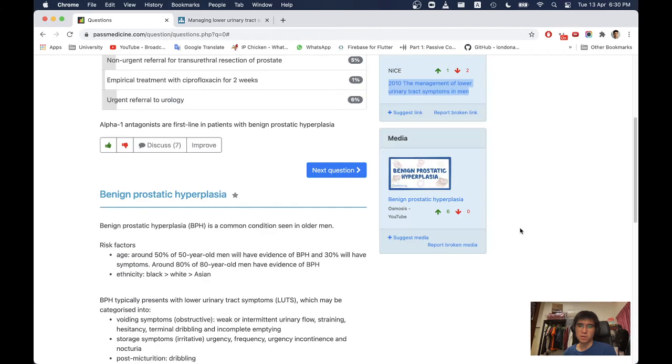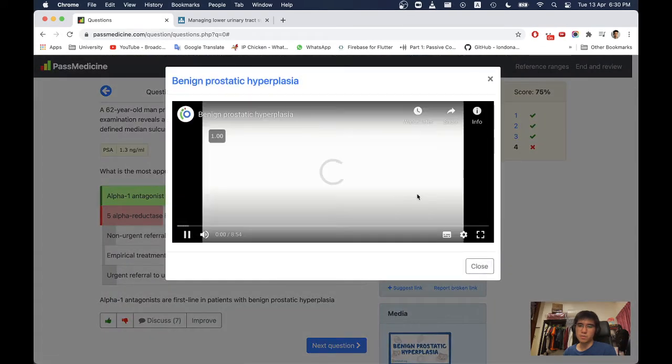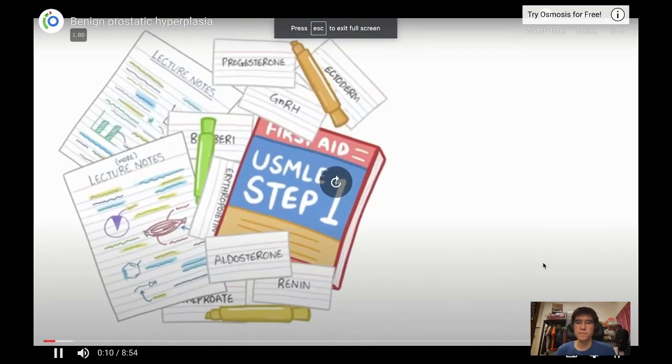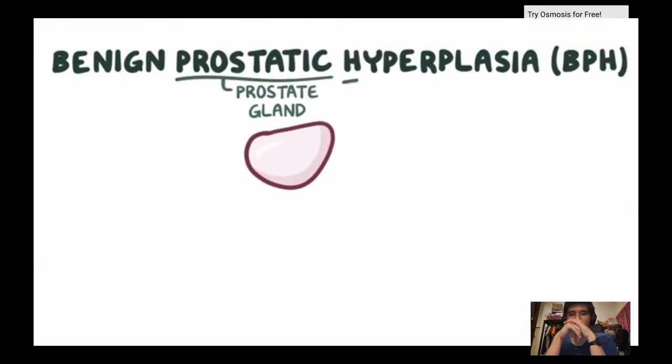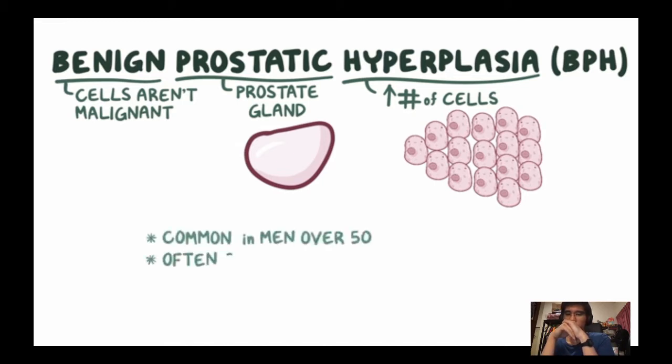Let's look at the Osmosis BPH video. In benign prostatic hyperplasia (BPH): 'prostatic' refers to the prostate gland, 'hyperplasia' means an increase in the number of cells, and 'benign' means the cells aren't malignant. So BPH is the non-cancerous growth of the prostate gland. This condition is common in men over 50 and is often considered a normal part of ageing.